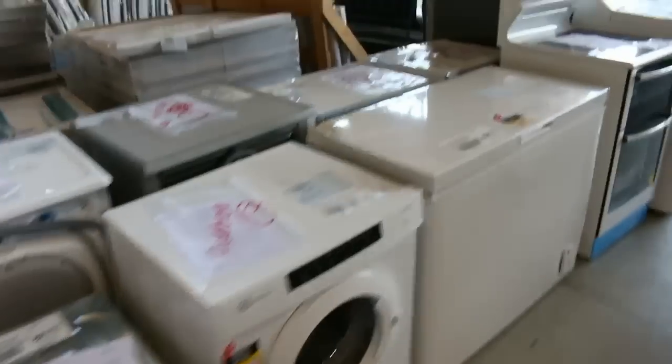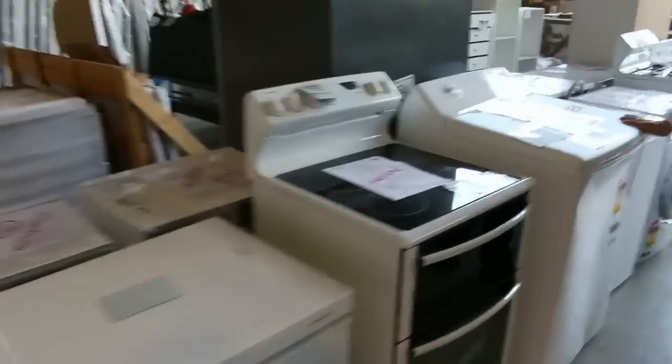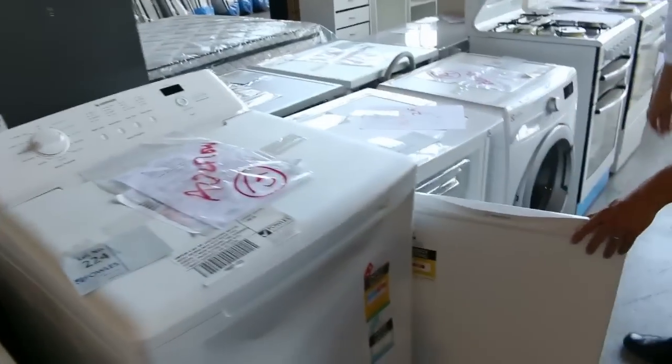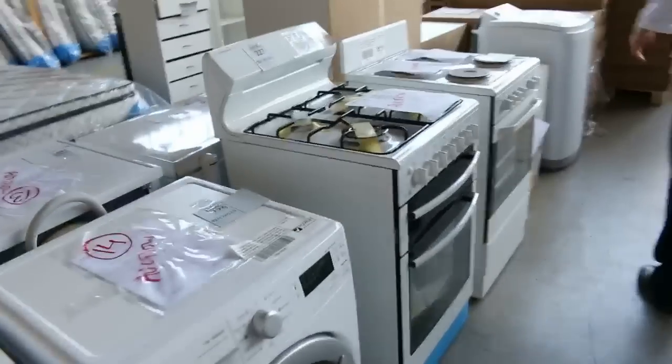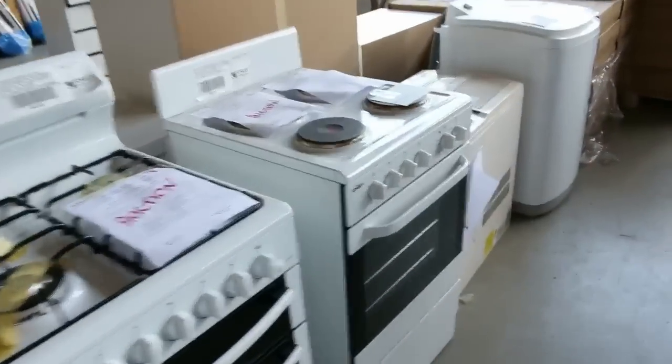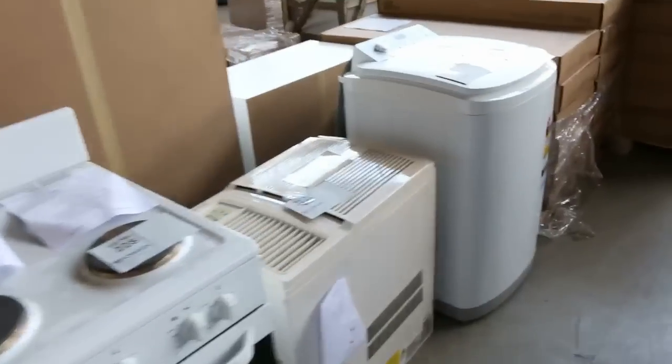You can see ovens, dryers, freezers, freestanding cookers, top load washers, a beautiful upright freezer, front load washing machines — they'll all have some kind of factory warranty, usually three months, sometimes six months out of Westinghouse Electrolux, so that'll be an in-home warranty.